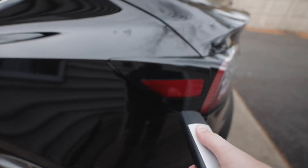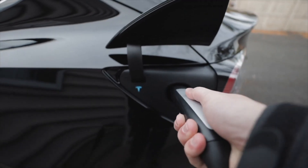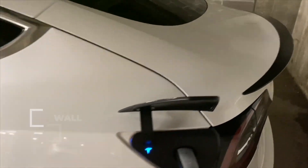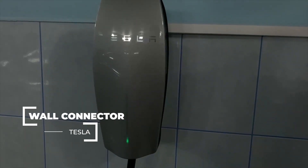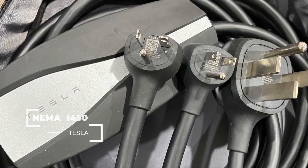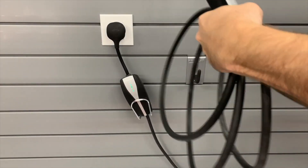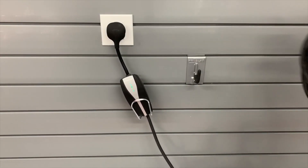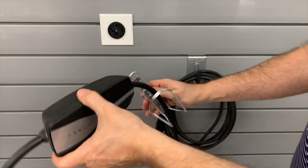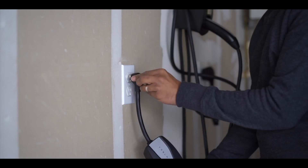Hi, Max here with you from the Teslapedia channel, which collects all the information about Tesla. In today's video I will explain the difference between the wall connector and NEMA 14-50, and in what situation you should choose one or the other. Let's start with a short history of these chargers and why we generally have a choice of which connector to use.